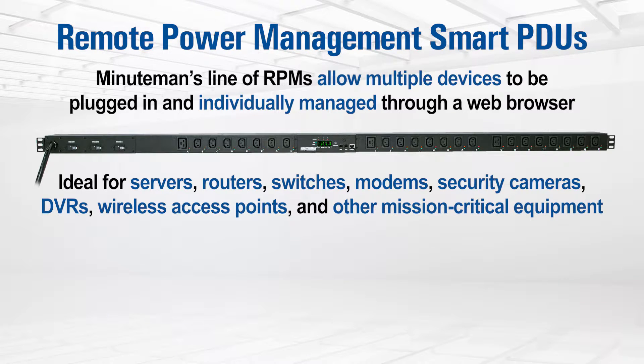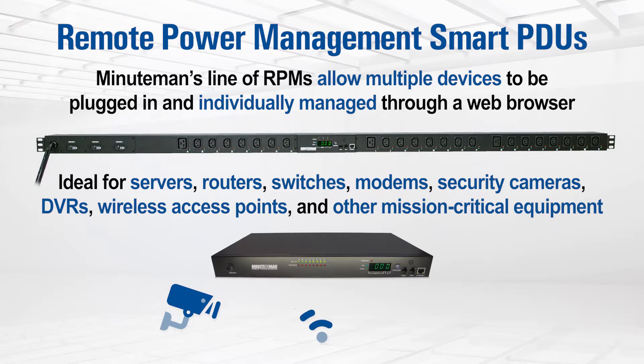This product is ideal for managing servers, routers, switches, modems, security cameras, DVRs, wireless access points, and other mission-critical equipment.